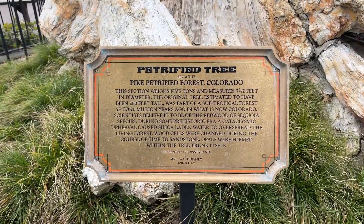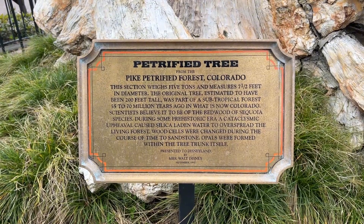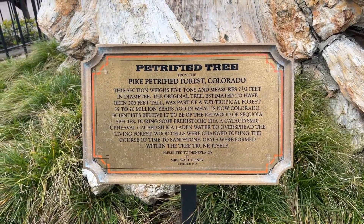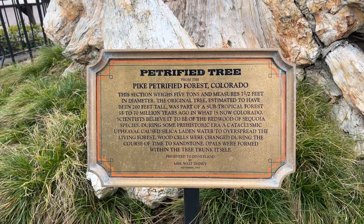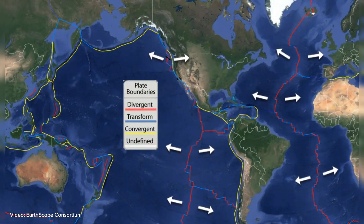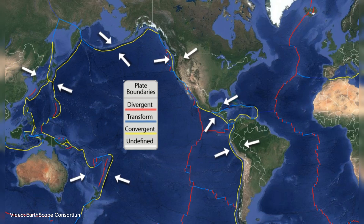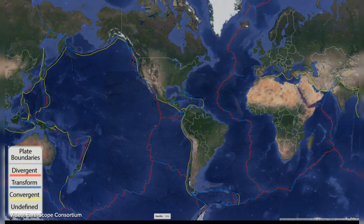Looking at the metal plaque currently found at the tree today, you can see that only the formatting and wording has been slightly changed — all of the actual information itself has been unchanged since 1957. I want to emphasize just how long ago 1957 is in terms of our geologic knowledge. Plate tectonics, the fundamental mechanics of how Earth's crust is formed and recycled, wasn't even discovered until the mid-1960s.